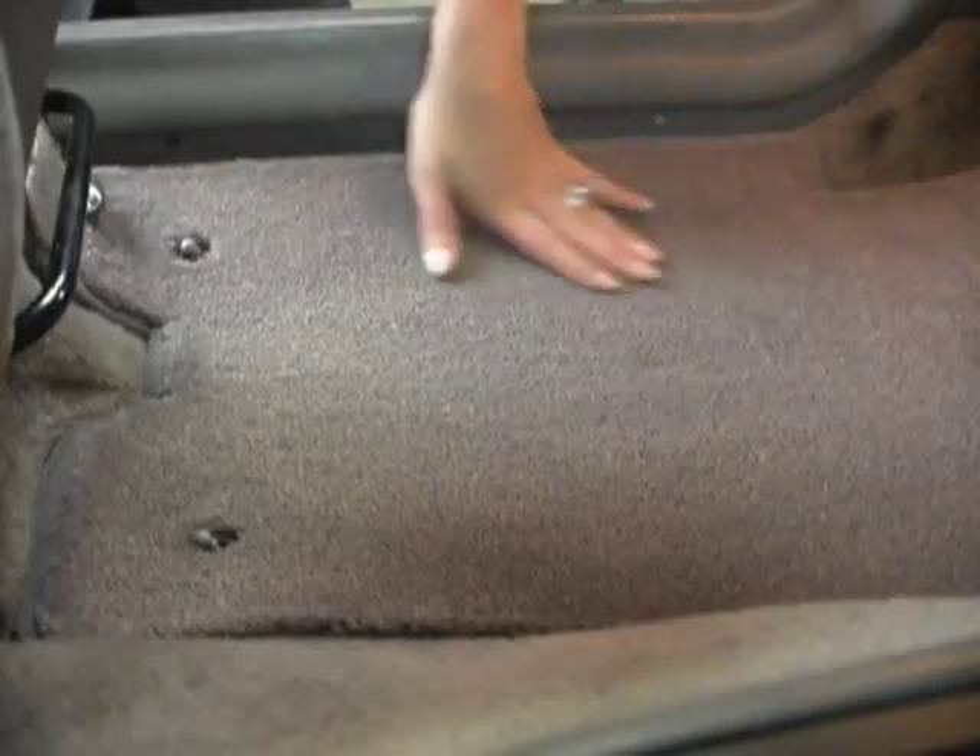Lloyd's carpet mats come with our trademark traction-back non-skid backing to further protect against mat movement.